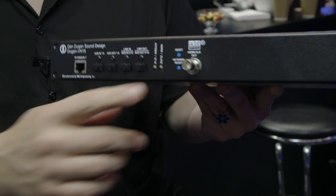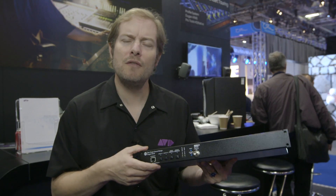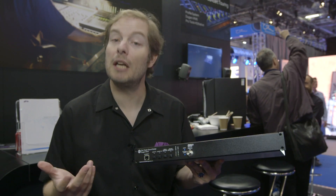Of course you have WordClock sync here as well. And if you need more than 16 channels, the Dugan AVN16 allows you to slave additional Dugan auto mixers — standalone auto mixers.